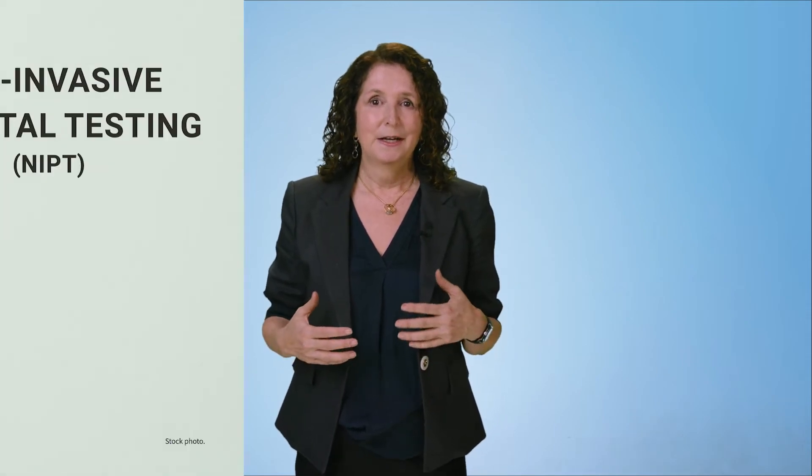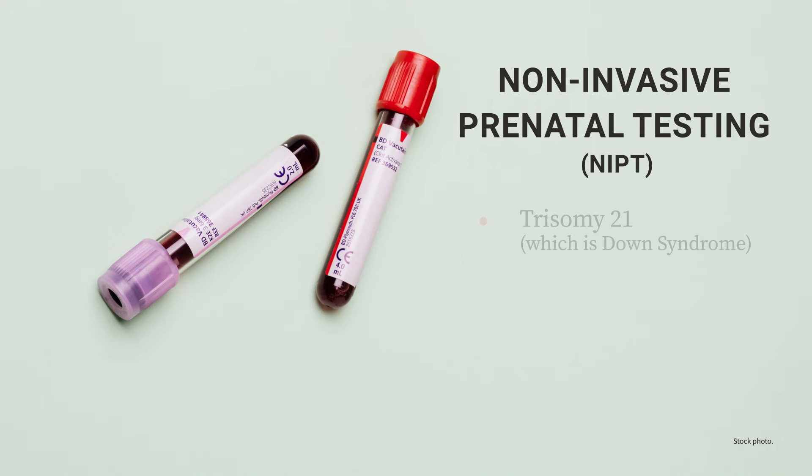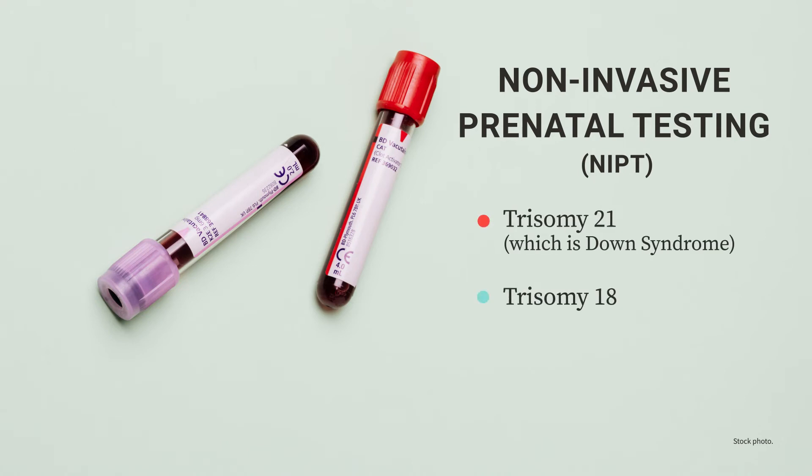Non-invasive prenatal testing, or NIPT, can also tell the sex of the baby. This is a blood test mostly done to screen for trisomy 21, which is Down syndrome, or trisomy 18. These are genetic conditions, and it can be helpful early on to know if these affect your baby.